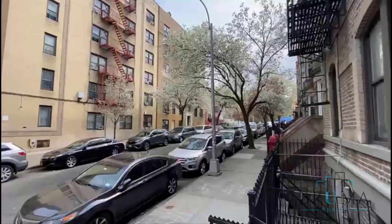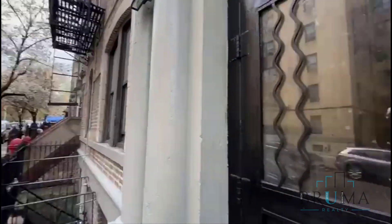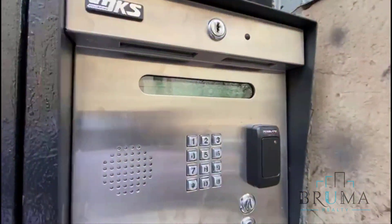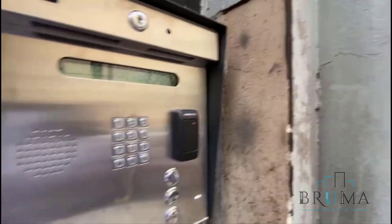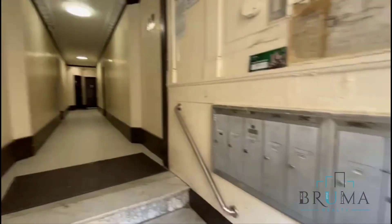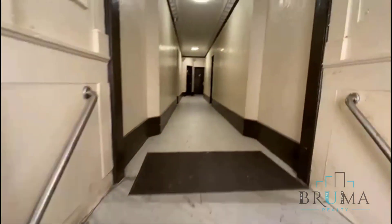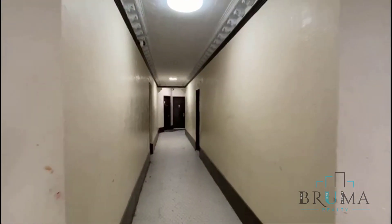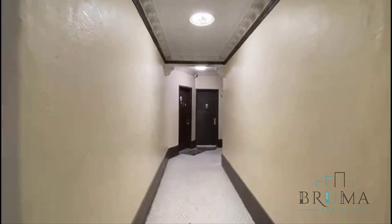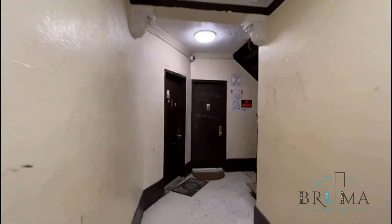1661 Topping — we have a virtual assistant with a key fob. Here are the mailboxes. Welcome to 1661 Topping Avenue, apartment 2C.